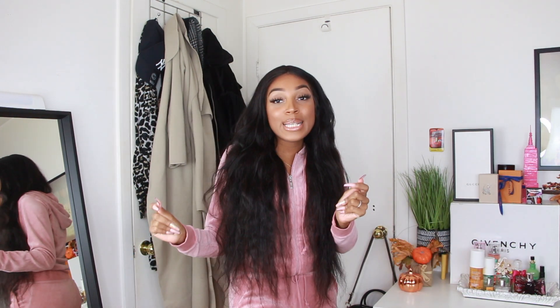Anyways, if you guys are new to this channel, my name is Darcia. I make videos two to three times a week, so feel free to subscribe to my channel. If you guys want to see what I got from Fashion Nova, just keep watching. Alright, the first item is this two-piece set!